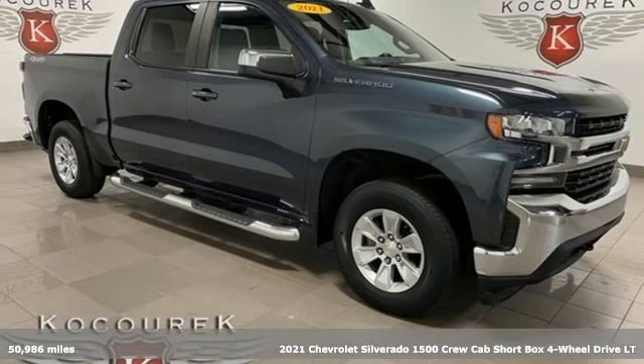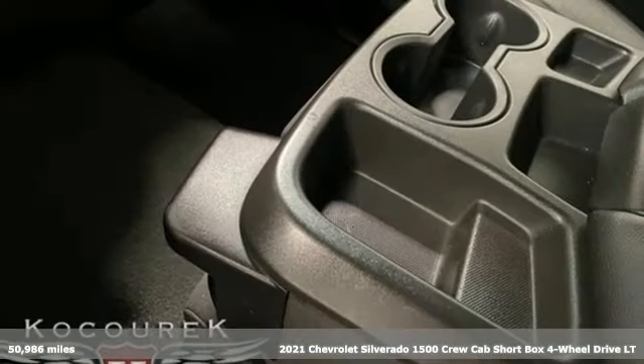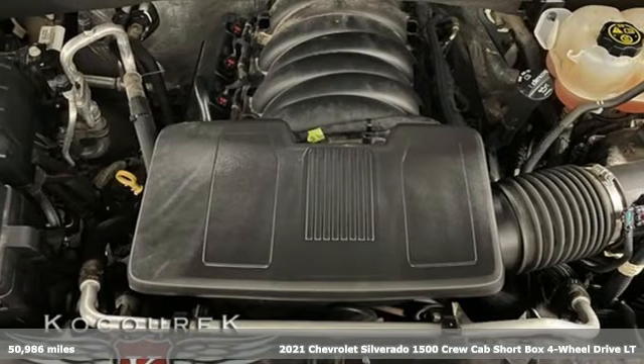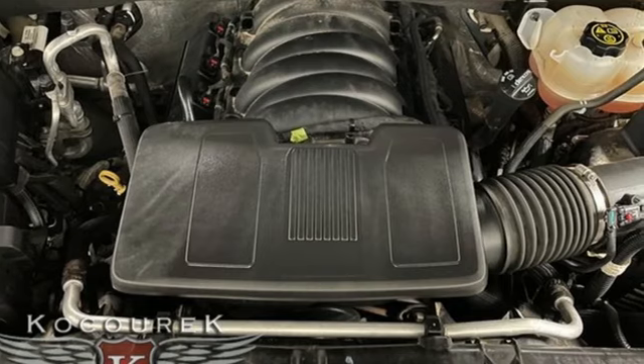Here's a 2021 Chevrolet Silverado 1500. This is the brainy and brawny tool you need when your office is what you drive. And it comes with all the amenities you need.